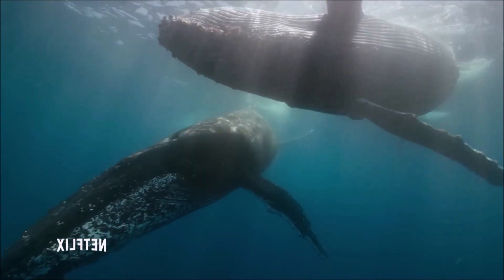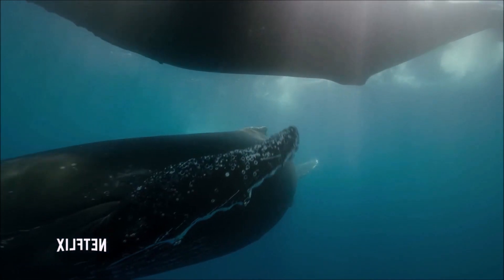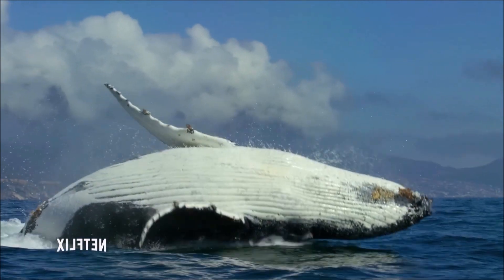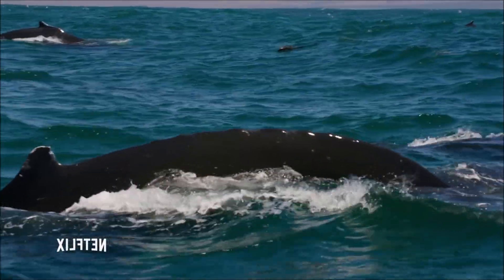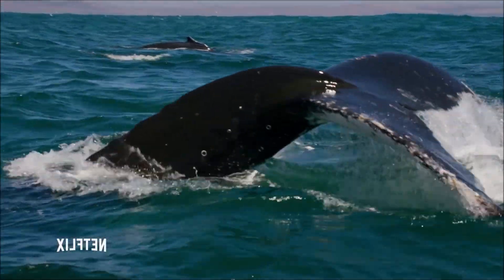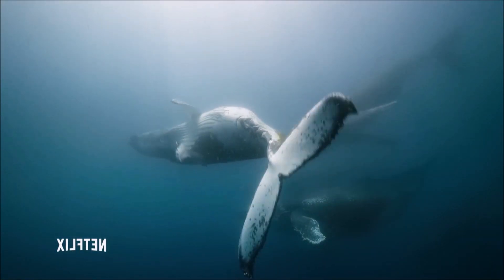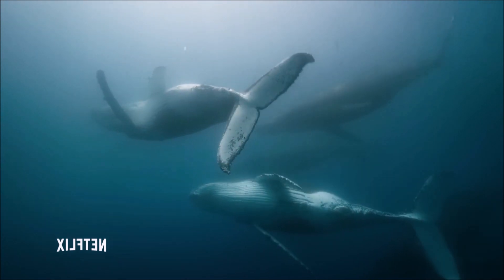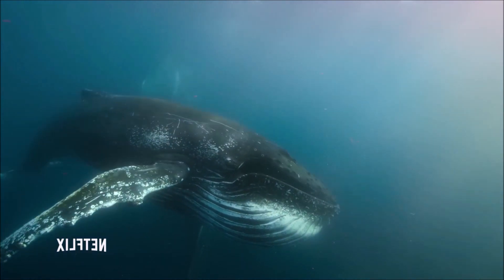Like other rorquals, humpback whales are filter feeders, using baleen plates to filter small fish, krill, and other prey from the water. They are known for their unique feeding technique called bubble net feeding, in which groups of whales create a net of bubbles to corral and concentrate their prey before lunging through the bubble net with their mouths open. They are known to be highly intelligent and social creatures, often exhibiting nurturing behaviors toward their young and other members of their pod.